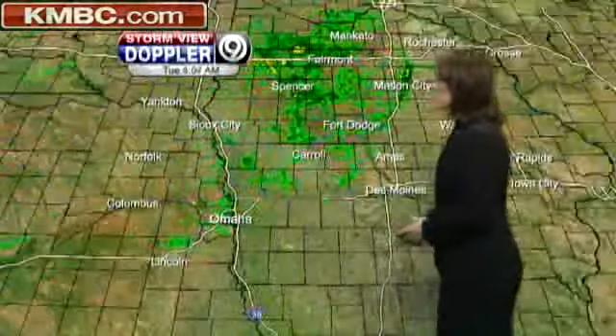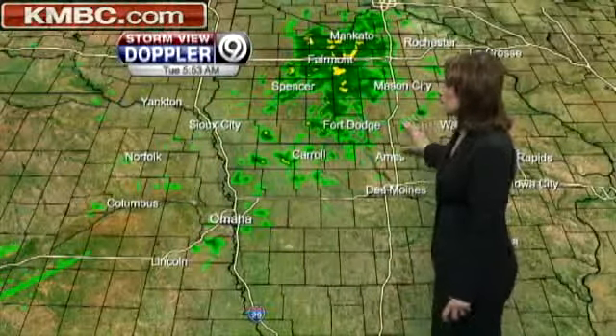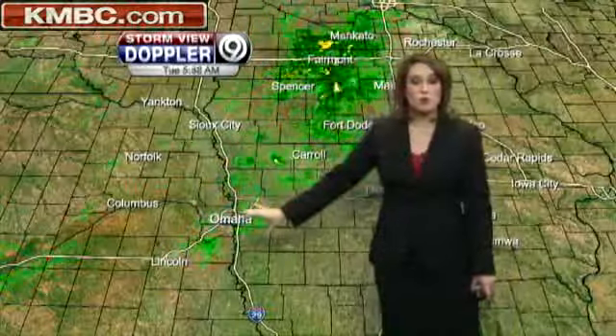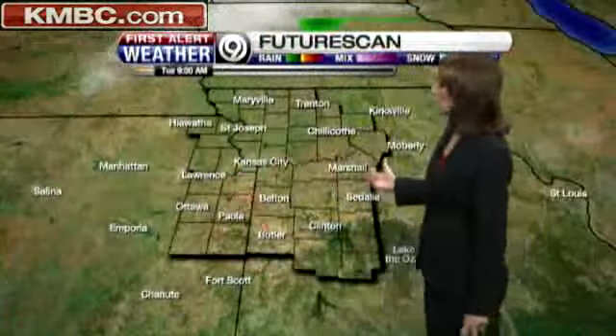As for the rainfall, that's farther upstream to the north of us up across Iowa. This is all tracking from the west to the east — from Spencer headed over toward Mason City, down toward Carroll, and as it approaches Omaha there's not much, just a few light rain showers as those continue to fall apart.